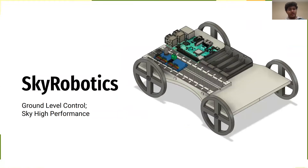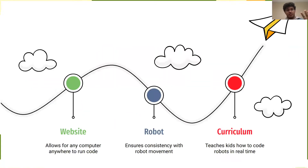That's where Sky Robotics comes in — a way to revolutionize robotics education by providing ground-level control and sky-high performance. Sky Robotics is made up of three parts: the website, the robot, and the curriculum, each of which serves to create a powerful educational experience.